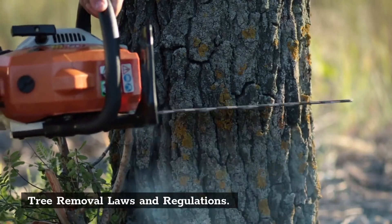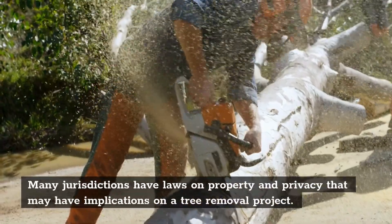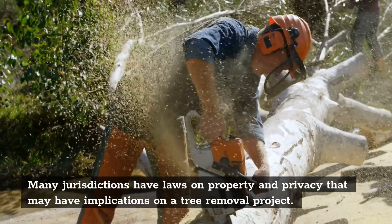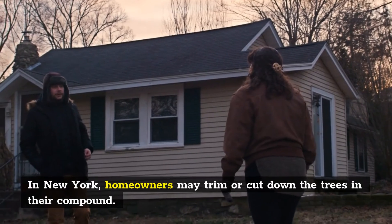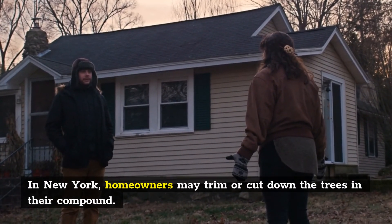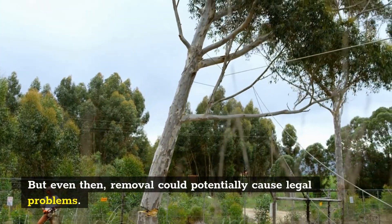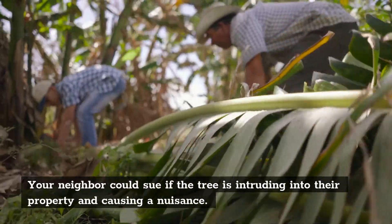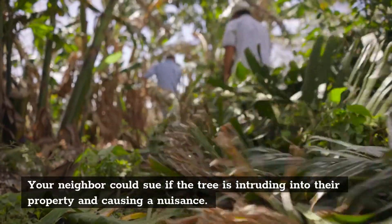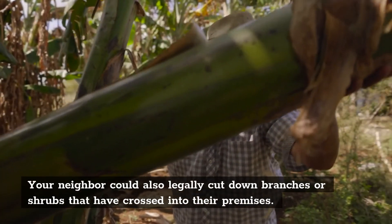Tree Removal Laws and Regulations. Many jurisdictions have laws on property and privacy that may have implications on a tree removal project. In New York, homeowners may trim or cut down the trees in their compound. But even then, removal could potentially cause legal problems. Your neighbor could sue if the tree is intruding into their property and causing a nuisance. Your neighbor could also legally cut down branches or shrubs that have crossed into their premises.